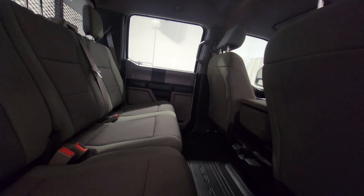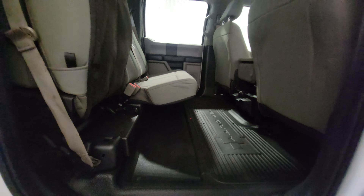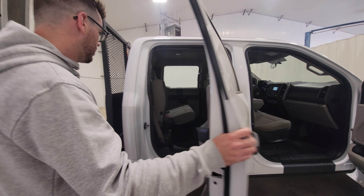This is a full crew cab so there's lots of room in the back seat. The seats do flip up for additional storage. There's also a factory power inverter mounted beneath the rear seat.